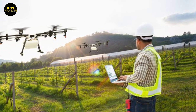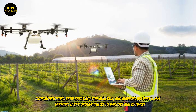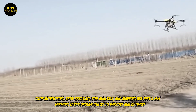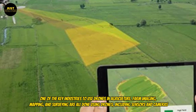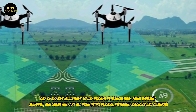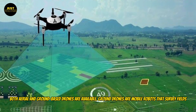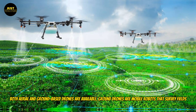Drones in agriculture: crop monitoring, crop spraying, soil analysis, and mapping are just a few farming tasks drones are utilized for, making agriculture one of the key industries to use drones. Farm imaging, mapping, and surveying are all done using drones, including sensors and cameras. Both aerial and ground-based drones are available. Ground drones are mobile robots that survey fields.